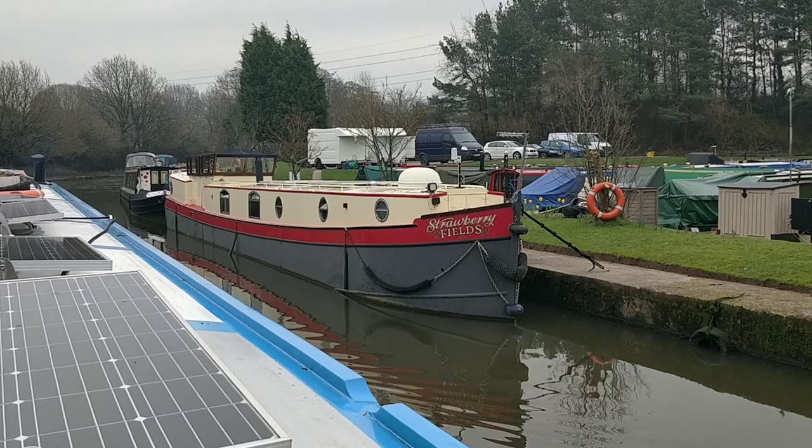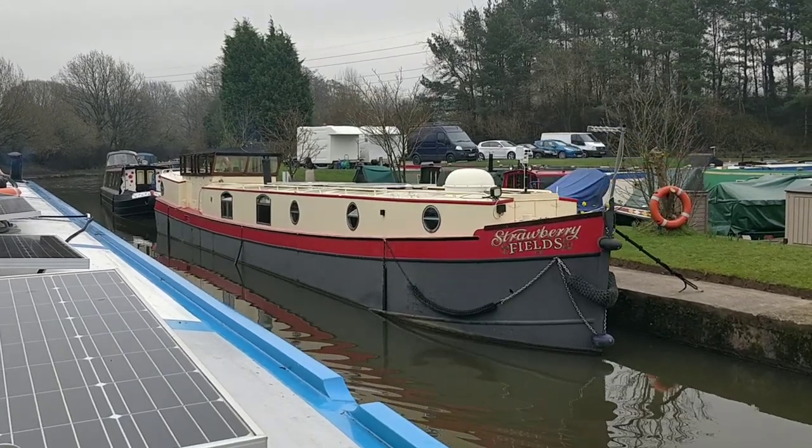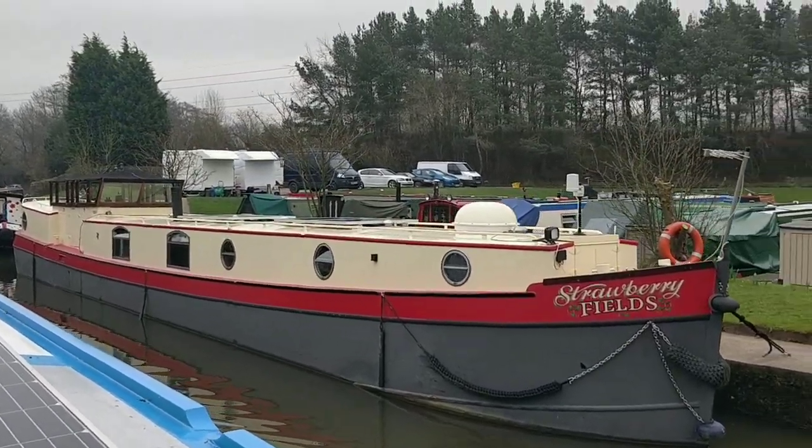I remember this. Dutch boat's nice, isn't it? Strawberry Fields — Strawberry Fields Forever.